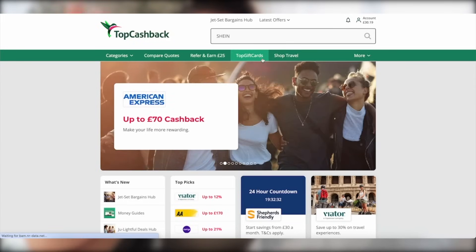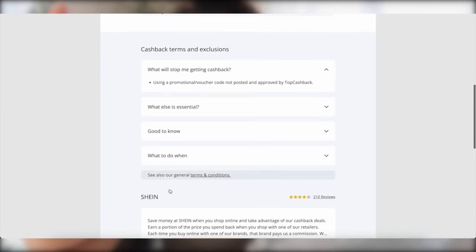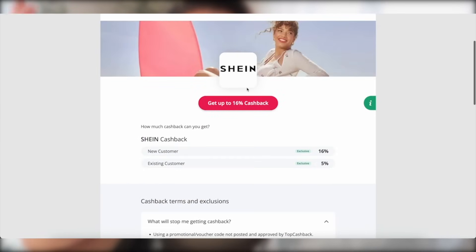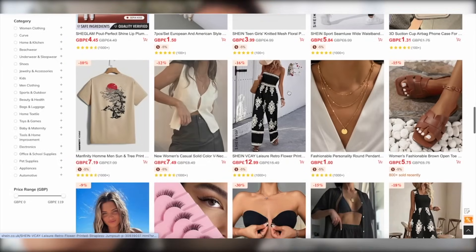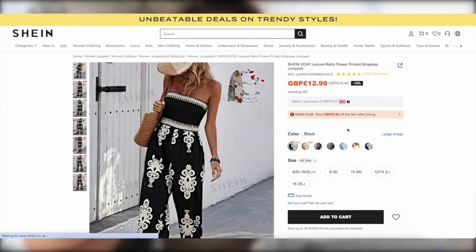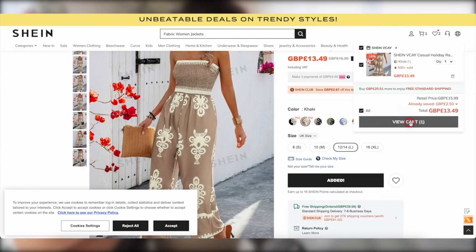Click my link, sign up, then search any of your favourite retailers in the TopCashback search bar. I looked up SHEIN — you scroll down, it gives you all the info and the current offers. I managed to get the 16% rate. You click 'Get Cash Back Now,' it redirects you to the website, and you complete your purchase as normal. For example, this jumpsuit I was looking at was £13.49, and I got £2.16 back just from shopping via TopCashback.